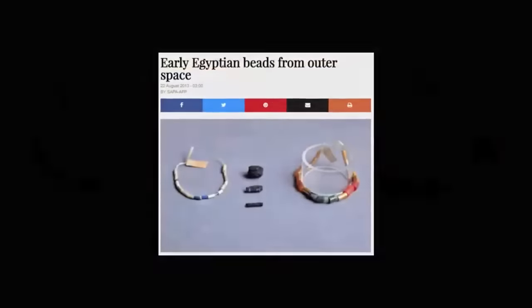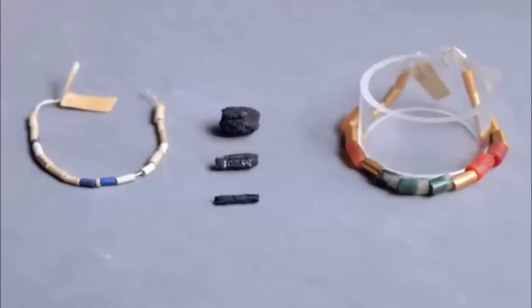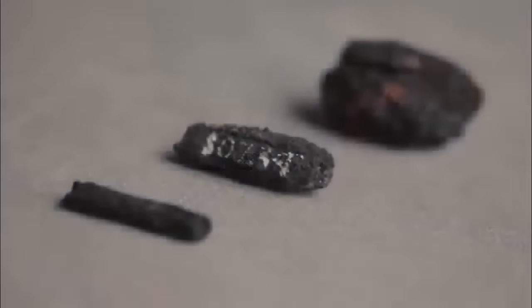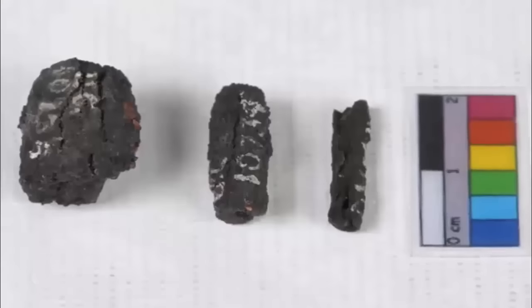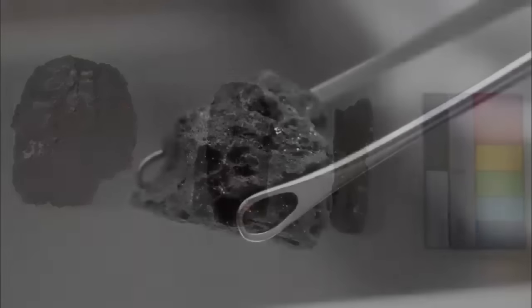Nine small beads, stored at University College London's Petrie Museum, dated to around 3200 BC, were found in necklaces along with exotic terrestrial minerals such as lapis lazuli, agate, and gold. They are some of the earliest iron artifacts ever found, and archaeologists have confirmed that they came from outer space.